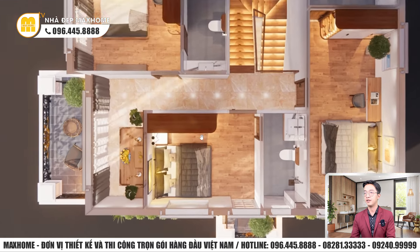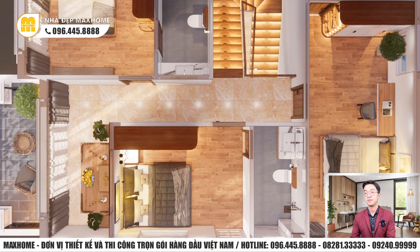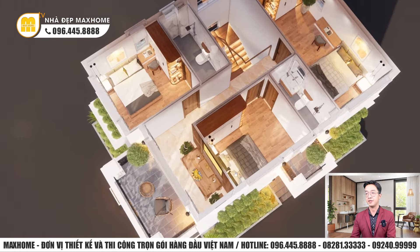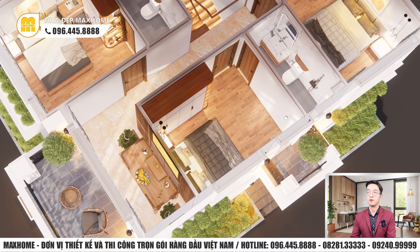Cầu thang được thiết kế đẹp và lắp hệ thống đèn LED cảm ứng — đèn chỉ sáng khi cảm nhận có người bước đến, rất tiện lợi vào buổi tối. Phòng thờ là vị trí trang trọng nhất của ngôi nhà, với bàn thờ chất liệu gỗ tự nhiên, hai bên có chậu cây bonsai, vách phía sau được CNC. Có ô cửa mở ra ban công phía trước giúp không gian thờ tự không bị ngột ngạt.